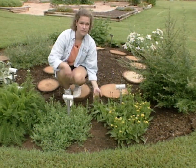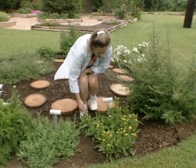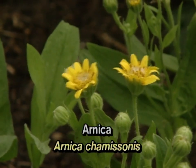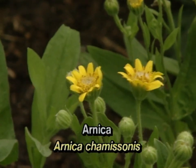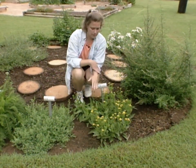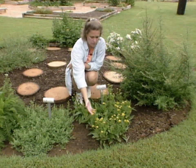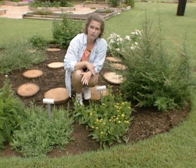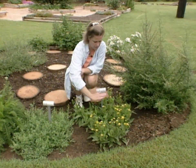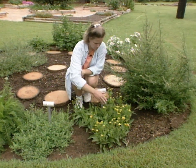Over here we've got one that's in bloom — this is arnica. Arnica has these nice yellow flowers, and the flowers are the medicinal portion of the plant. This plant is used to make a salve or a rub to be applied externally for aches and pains. Arnica works very well externally, but it's not something you would want to take internally because it's not good to digest, but it is very good as a salve.